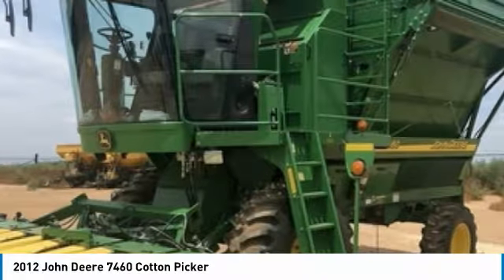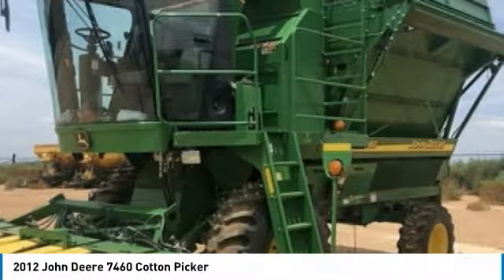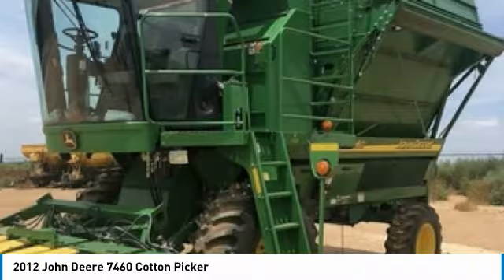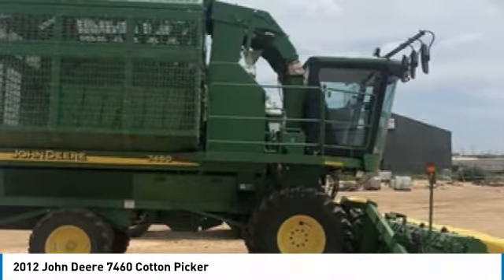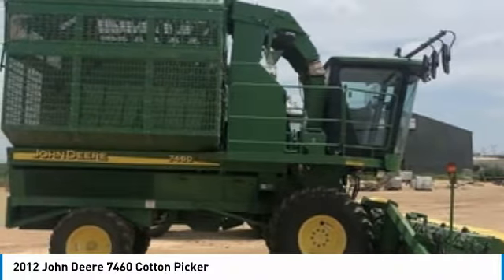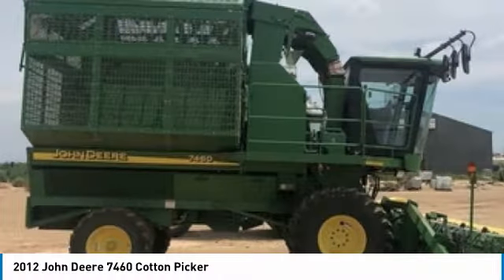It comes fully loaded with options and features that are perfect for any hard-working individual. Highlights include VIN 1N07460XKB00352928, Pro 30-inch Hedderflex Air System, Field Vision Xenon HD Lights, and with only 1588 hours, you can rest assured that this 7460 will be hard at work for many years to come.